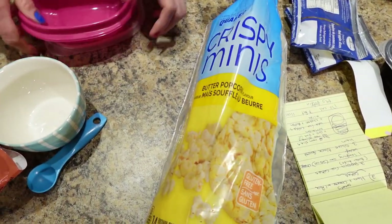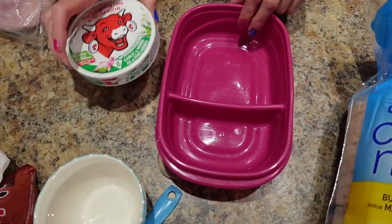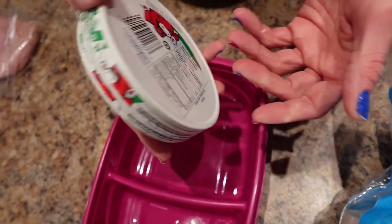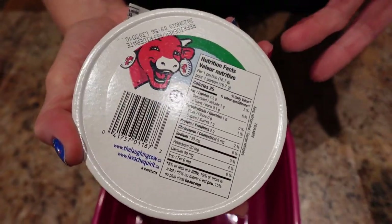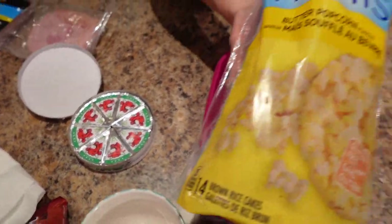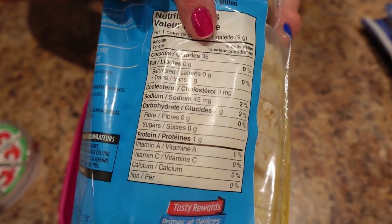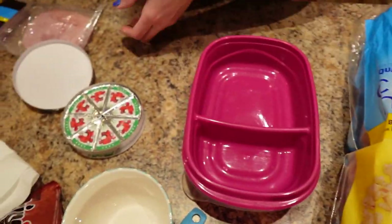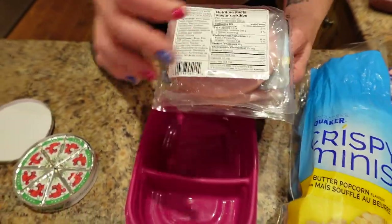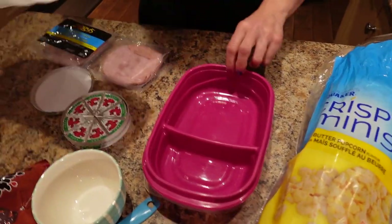For the cheesy rice cake ham snack, I've got a compartment container from Walmart, a Laughing Cow herb and garlic cheese wedge at 25 calories per wedge — choose whatever flavor you like. I've also got butter popcorn rice cakes at 35 calories each — we need two of those — and some extra lean Black Forest ham at 60 calories for four slices. I'm going to use three slices.